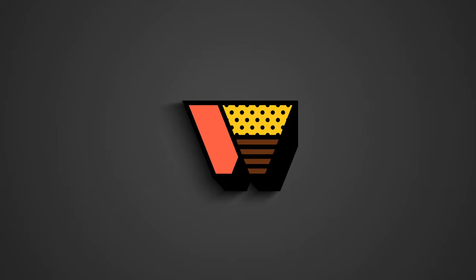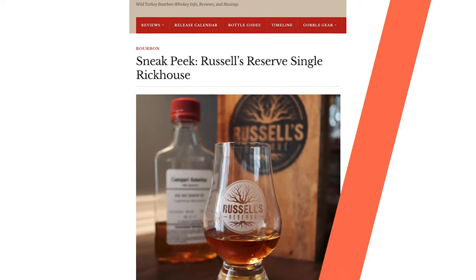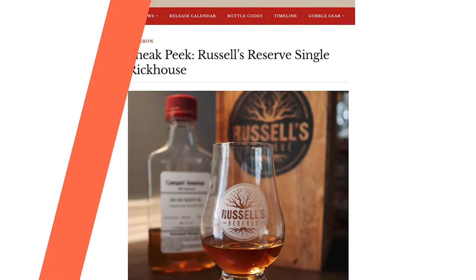One thing we do have more info on is the Russell's Reserve Single Rickhouse. We're bringing it back to Kentucky here at Wild Turkey over in Lawrenceburg. They have a new product that our good friend Rare Bird 101 has teased — well, he's done more than teased. He's effectively launched the press release for them, which makes total sense. That's where I go for any of my Wild Turkey news anyway, so the fact that DJ is able to write this up, taste it, and let everybody know what it's about is a really cool thing.